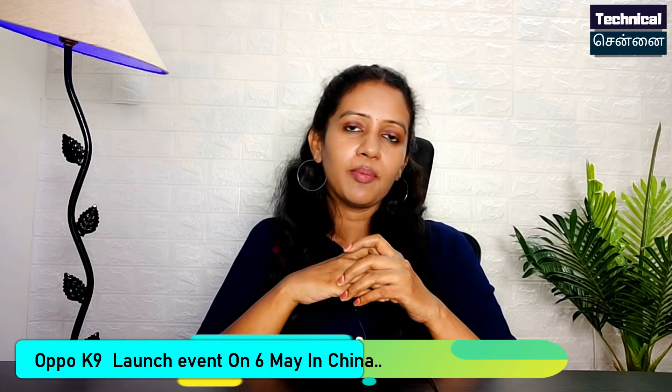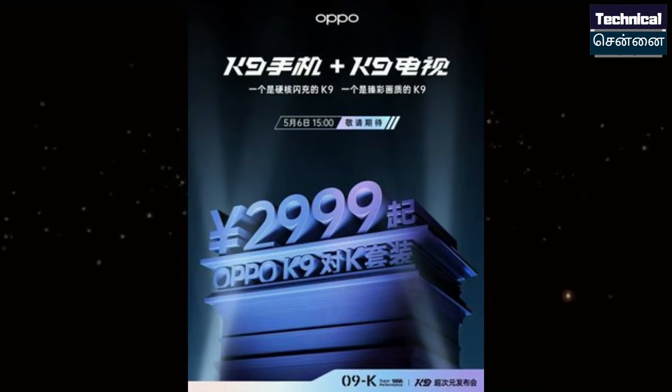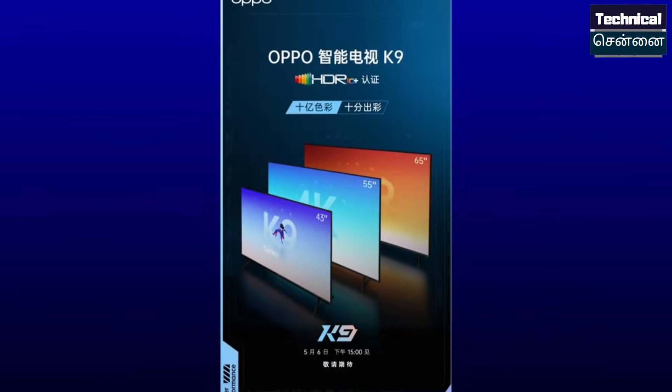The iQOO K9 5G launch teaser has been revealed, with the main launch on May 6th. This is a 5G smartphone from the K-Series, and the pricing is expected to be competitive. It features the Snapdragon 768G chipset, a 64MP triple camera setup, and a 32MP front camera. The K9 is set to launch in India.